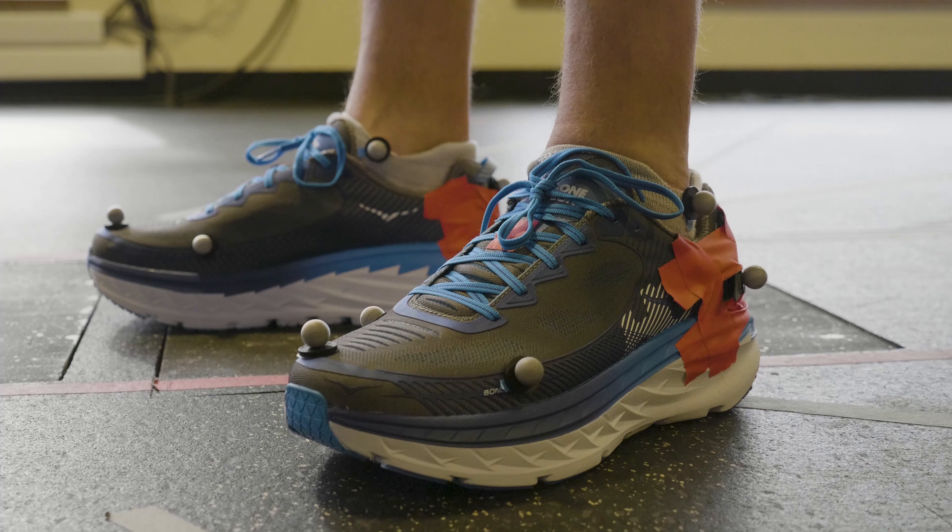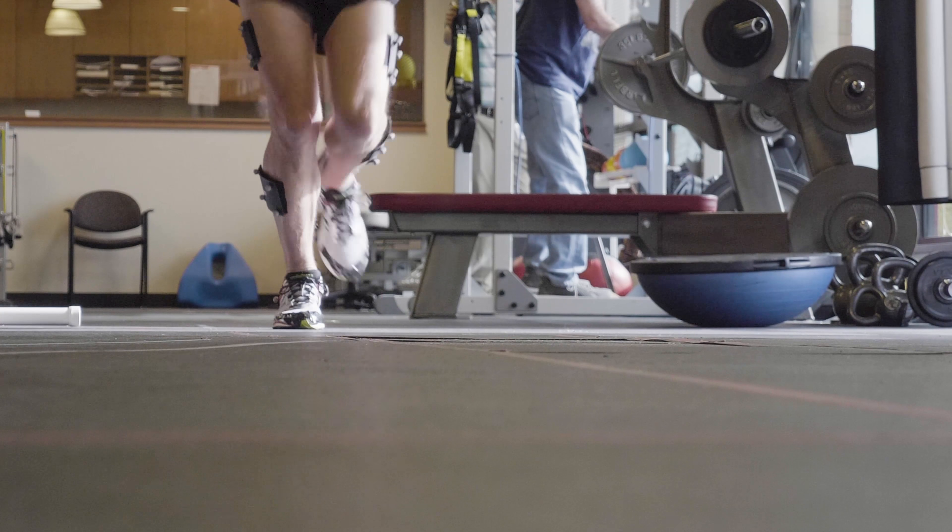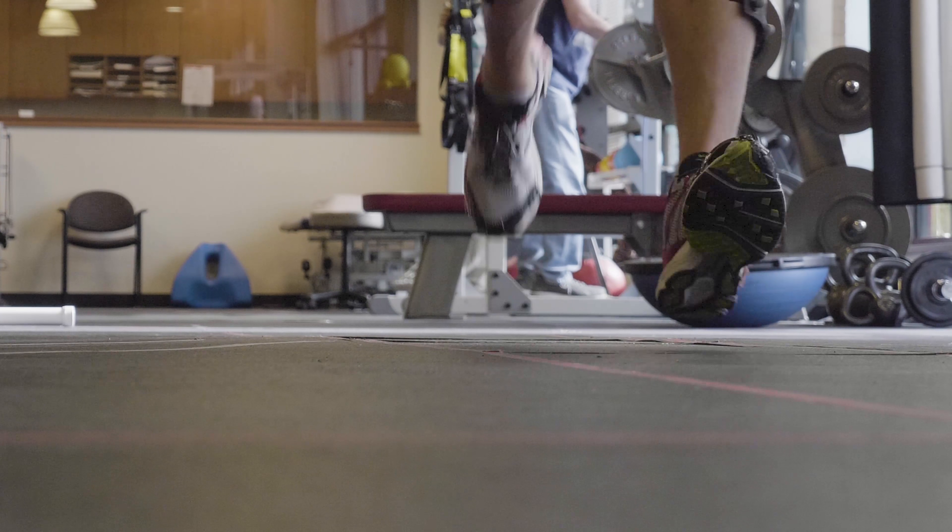Anecdotally, it appeared that these runners were getting this very highly cushioned shoe and when running to the lab, maybe they were relying on the shoe a little more than they typically would.